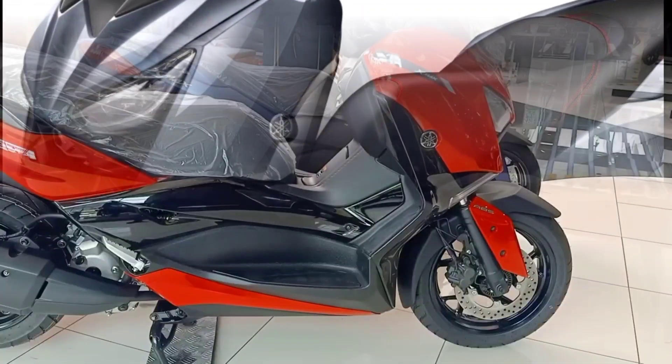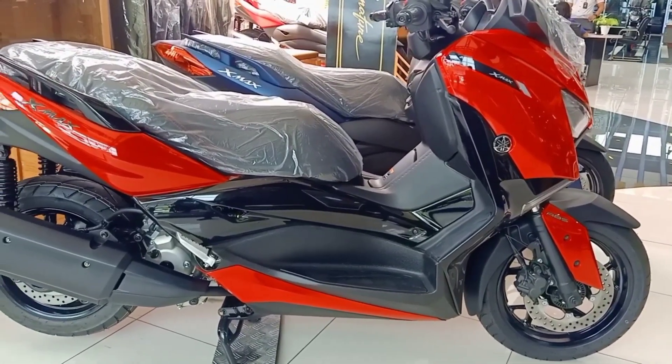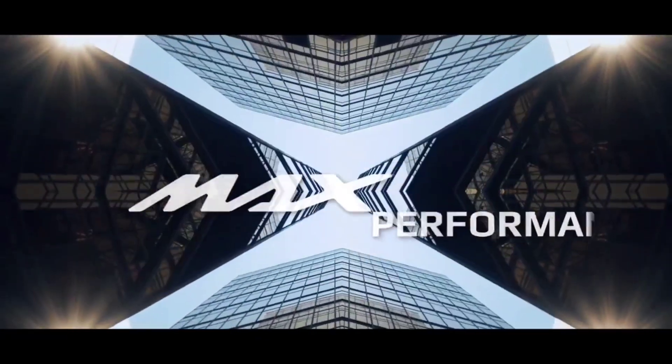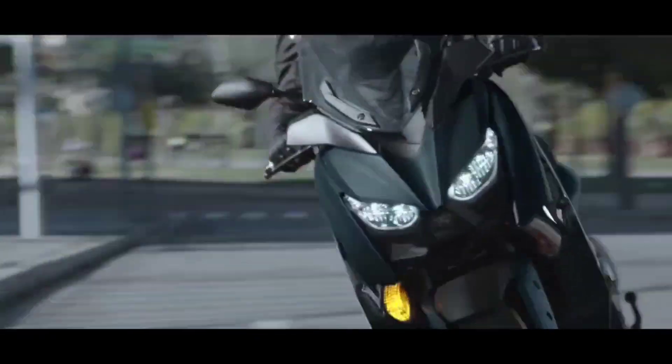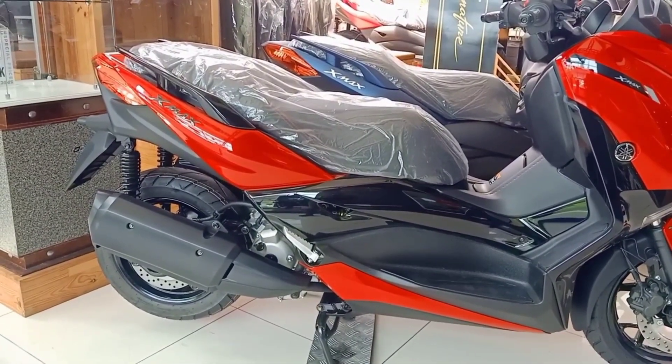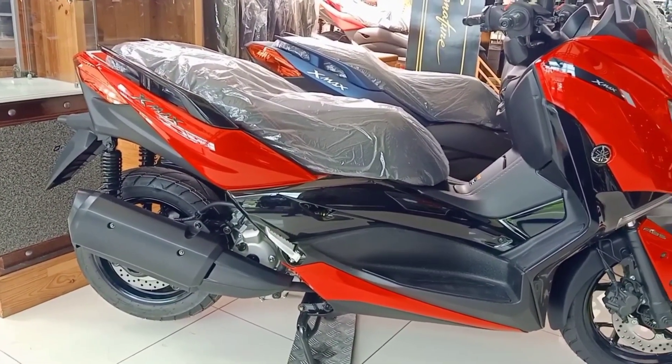Powered by a 250 cubic centimeters single overhead cam engine with liquid cooling, the new X-MAX comes with Yamaha's Blue Core technology, which provides excellent power and torque outputs whilst conforming to the Euro 4 emission standards.